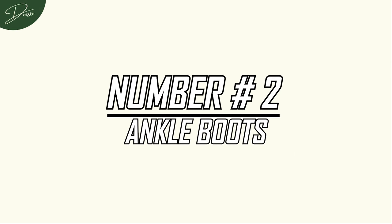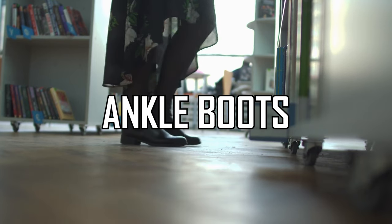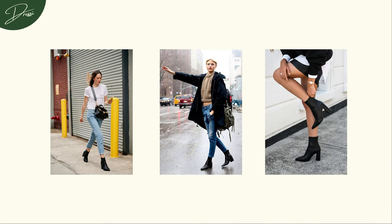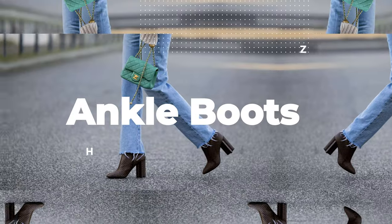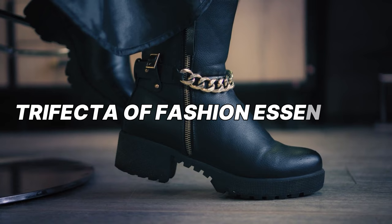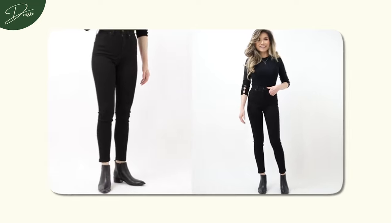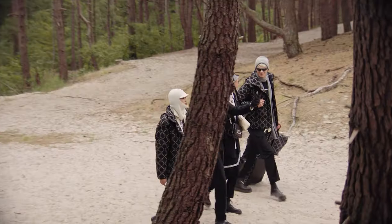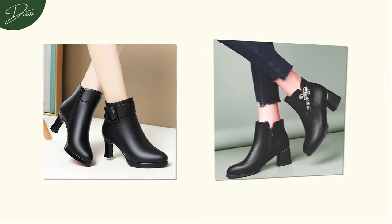Number 2: Ankle Boots — a winter wardrobe essential that's a lasting style investment. Ankle boots offer a triple threat of style, warmth, and comfort all at once. Imagine slipping into these wonders, feeling the snug embrace around your ankles, and striding confidently through the colder months. Their versatility allows them to seamlessly pair with various outfits, from jeans and cosy sweaters to chic dresses. Whether you're navigating the city streets or attending a winter soiree, ankle boots prove to be a reliable companion, elevating your style game.